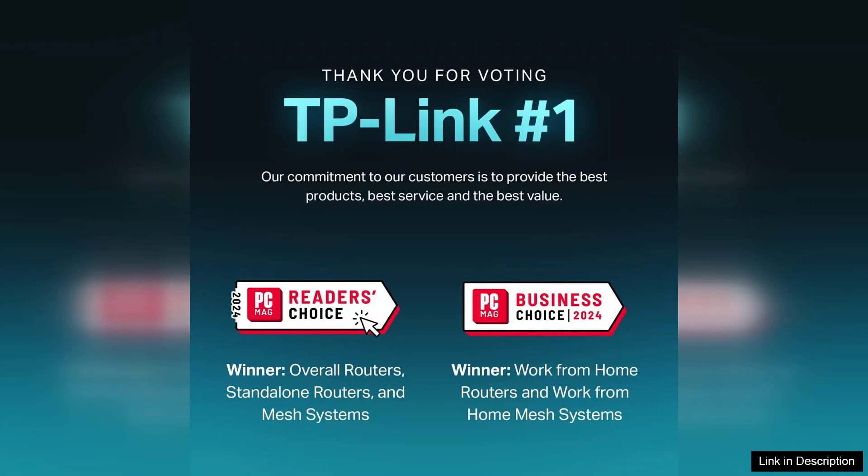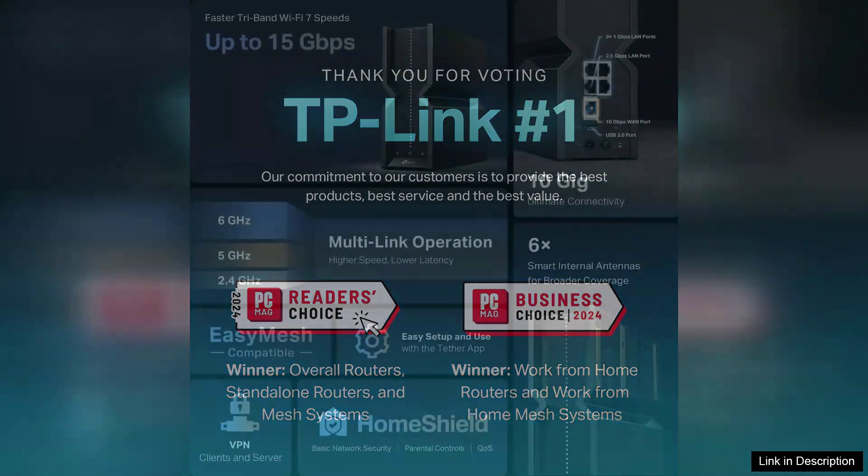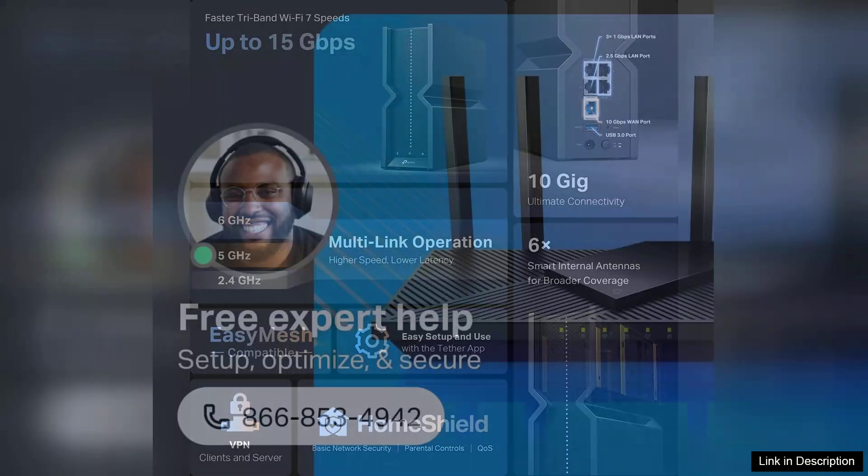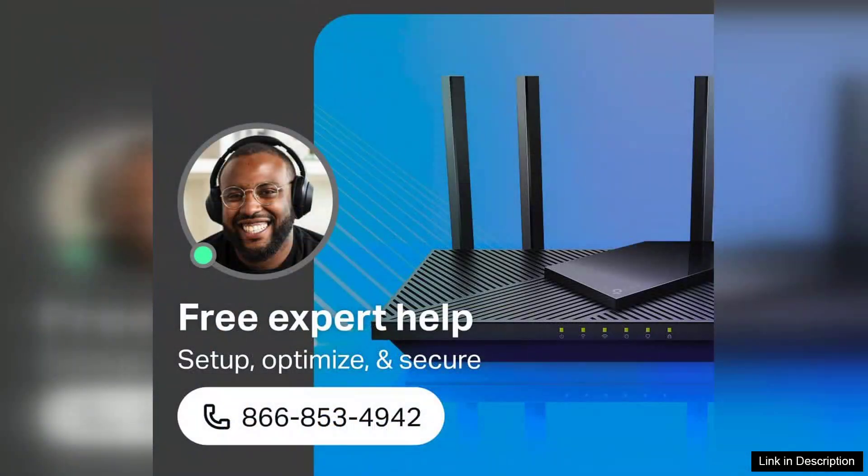Setting up the Archer B700 is a breeze, thanks to its user-friendly interface and intuitive app. Within minutes, I was able to connect my devices and customize network settings. The Trueband functionality ensures that bandwidth is effectively distributed, reducing congestion and providing smooth connectivity even in busy households.